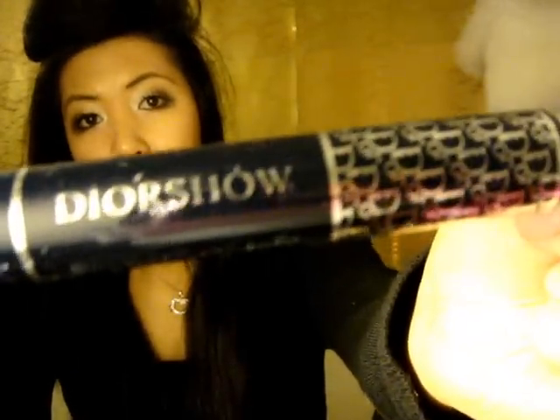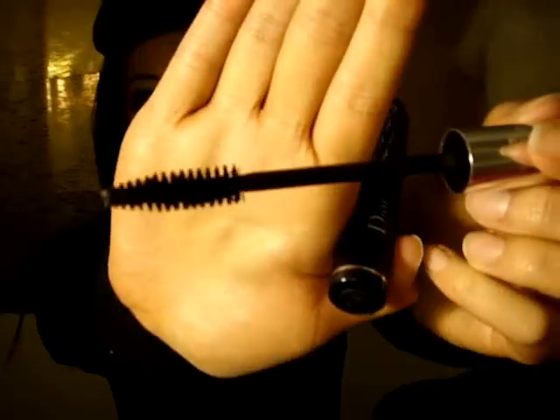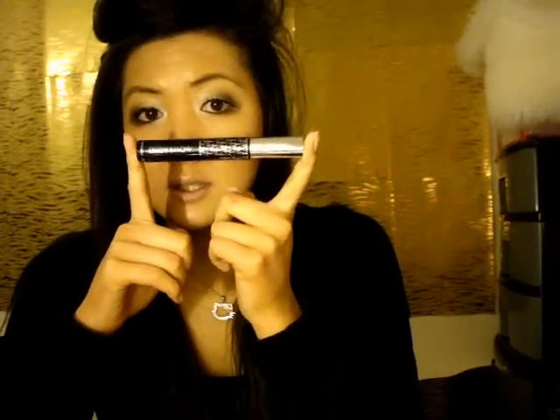Another favorite of mine is the Dior Show. A lot of people have had really positive feedback for it, which is why I tried it. The formula is not liquidy — the wand is so thick it gets to each and every single eyelash. It's so good for volumizing. I apply it to the top of my eyelashes and it makes them curl. It also smells like roses! I have it in black and it's an absolute favorite — I would definitely buy it again.